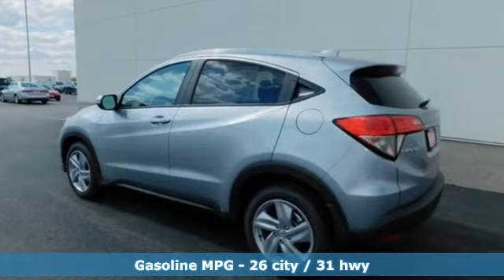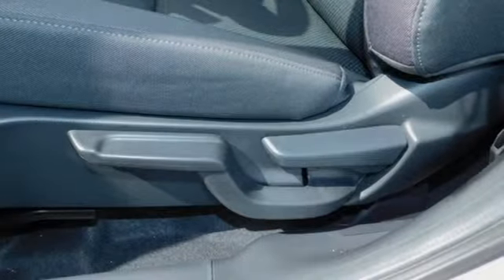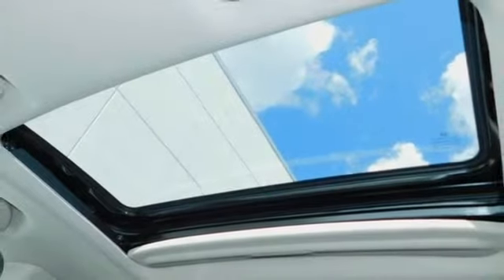And it comes with all the amenities you need: continuously variable automatic transmission, front heated bucket seats, streaming audio, air conditioning, and power heated mirrors.